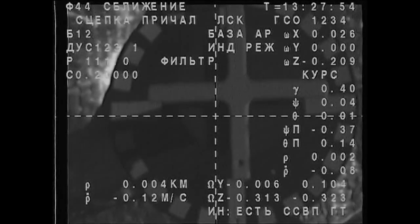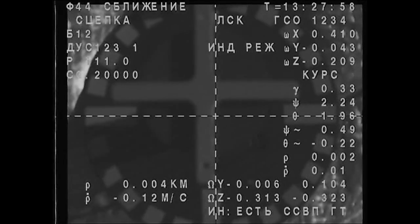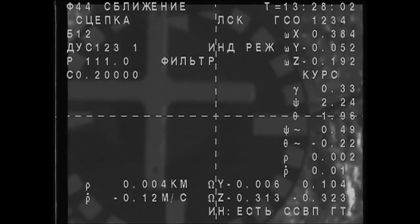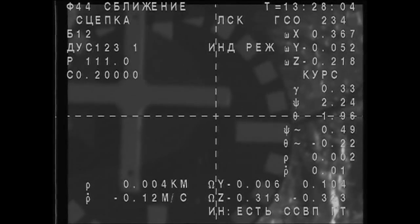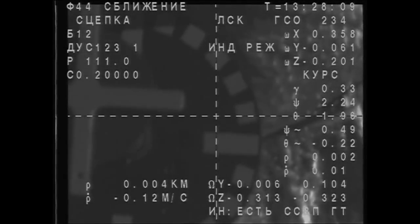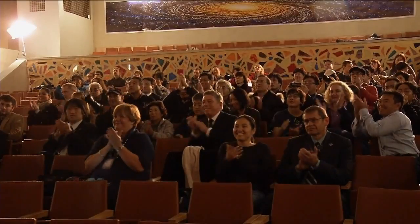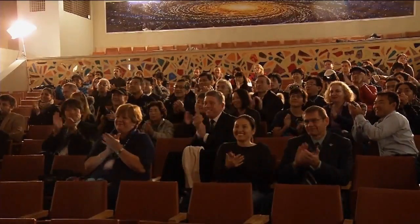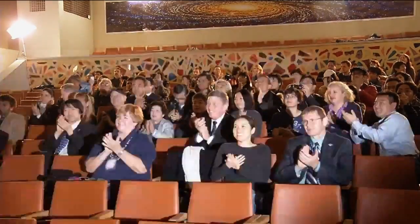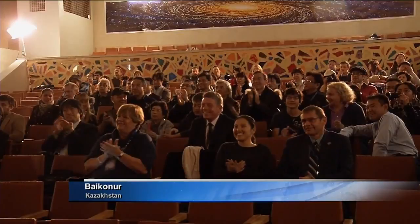Contact. Mechanical capture. Contact and capture confirmed. Docking confirmed for 4:27 a.m. Central Time. Everything's nominal, Moscow. We are home. Standing by for the hooks and latches. Contact now confirmed between the two vehicles, occurring a little ahead of schedule at 4:27 a.m. Central Time. Way to go. Thank you.